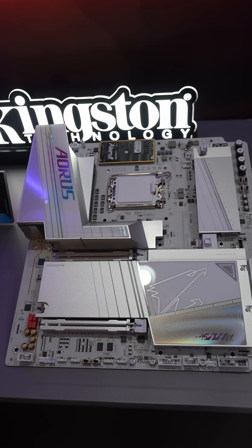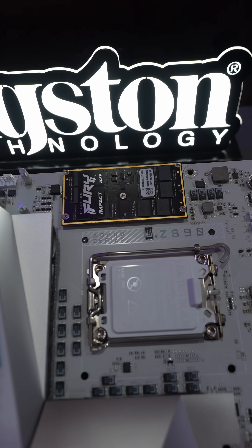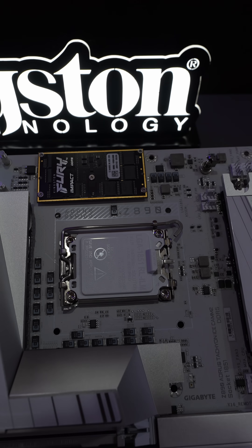Do all of them come like this? What's different with this motherboard? The CAMM2 RAM. And this one is by Kingston Fury.